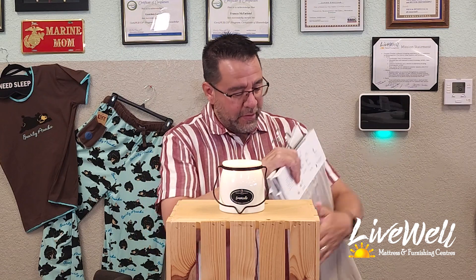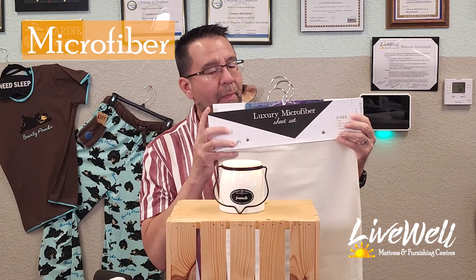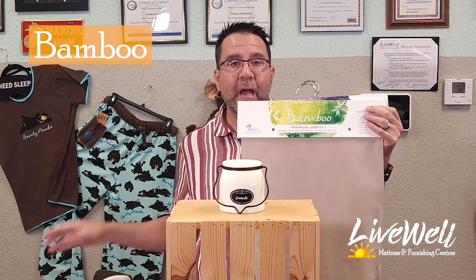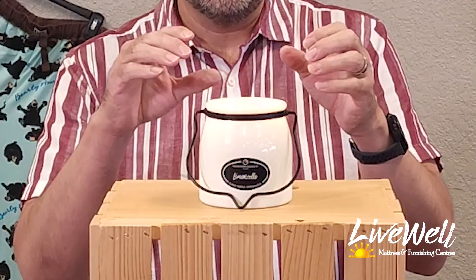What I did was take our four displays of sheet fabrics: we have cotton, microfiber, bamboo, and our favorite here, Tencel. We have those four different fabrics and we're going to use this candle to gauge the airflow while I blow through the fabric. It sounds simple, but airflow is the key — it will keep you cool through the night.